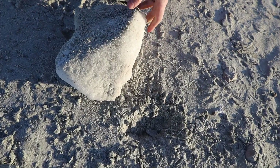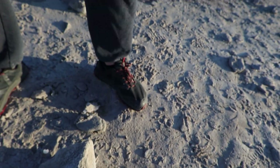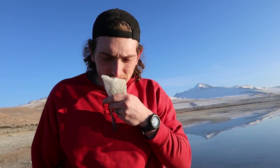Look at this block of salt — it is huge! It literally looks like a rock but it's pure salt. Smell it. Does it smell salty? No, it actually smells really fresh. That's so weird.